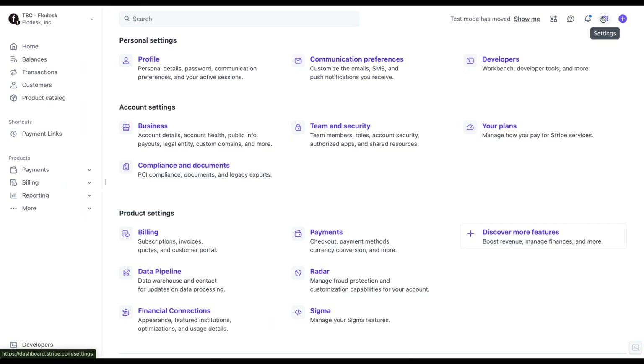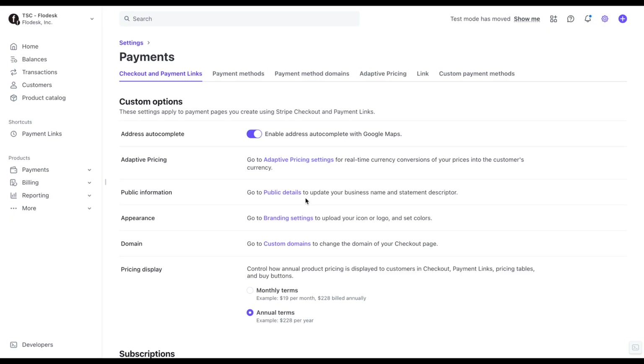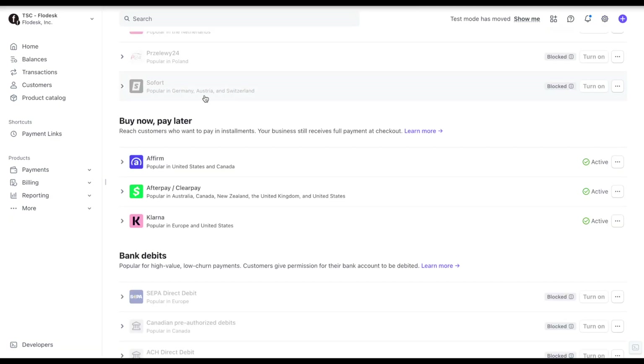If you don't see them show up right away, log in to your Stripe dashboard, go to Settings, then Payments, then Payment Methods, and manually turn on the Buy Now, Pay Later options there.